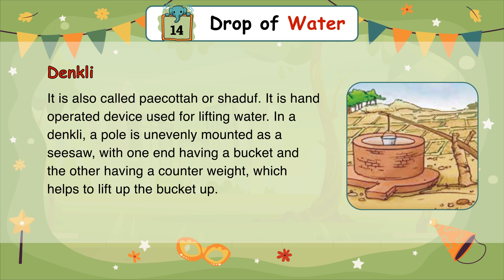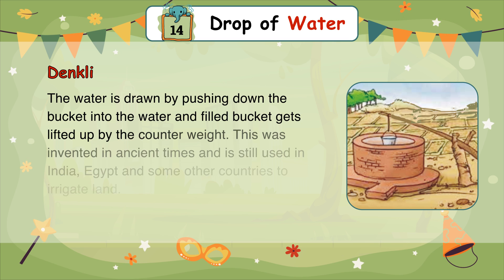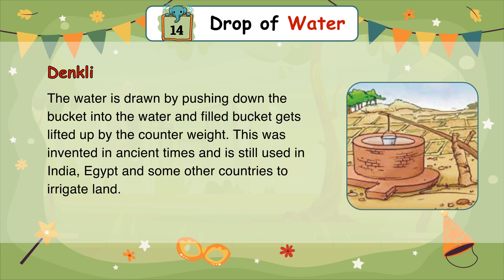In a shaduf, a pole is unevenly mounted as a seesaw with one end having a bucket and the other having a counterweight, which helps to lift the bucket up. The water is drawn by pushing the bucket down into the water, and the filled bucket gets lifted up by the counterweight. This was invented in ancient times and is still used in India, Egypt, and some other countries to irrigate land.